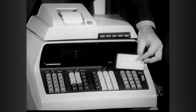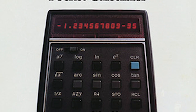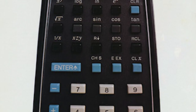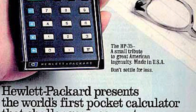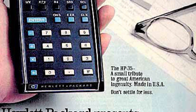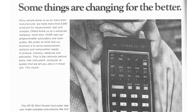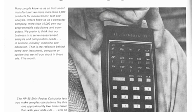One year later, Hewlett-Packard accomplished what at the time seemed impossible: cramming most of the functionality of the 9100 into a tiny handheld device — the HP 35, so called for its 35 keys. Originally priced at $395, the HP 35 wasn't expected to be a runaway bestseller. In the first year, Hewlett-Packard hoped to sell 10,000 units. They ended up selling 10 times that.